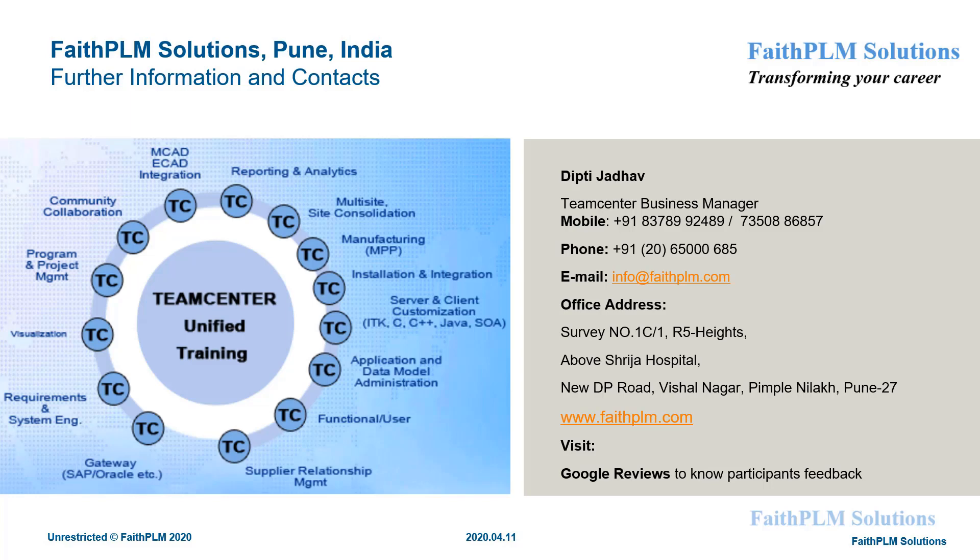For more information on this program and Teamcenter PLM, visit our office at the address given here, or visit www.faithplm.com, or mail us at info@faithplm.com, or call the number given here. Lastly, don't forget to read some of our participants' reviews on Google. Thank you for watching this video.